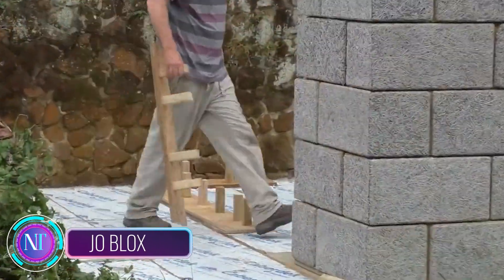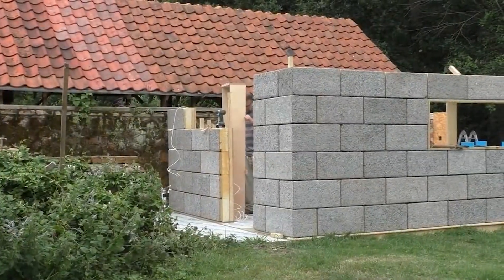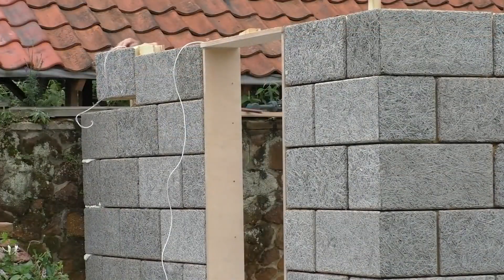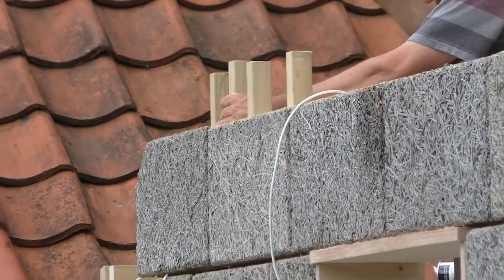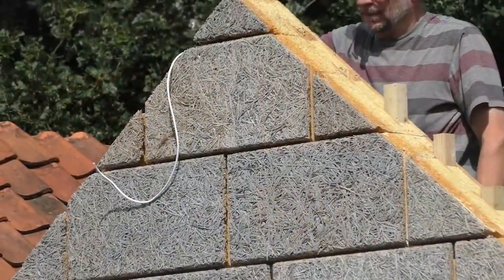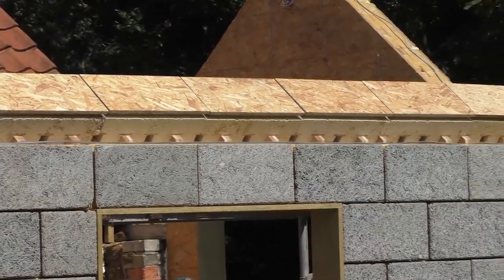Imagine building your dream compact house in just one week — that's the magic of Jo Blox. Forget about complicated foundations; with Jo Blox you can start building right away. Each block is lightweight, weighing between four to seven kilograms, making construction a breeze.